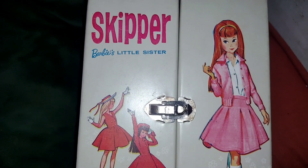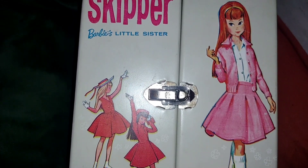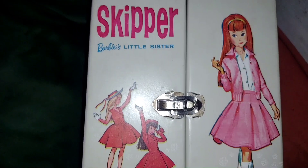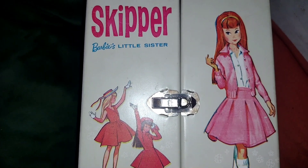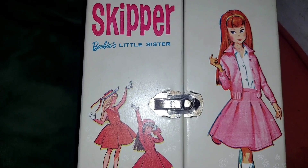Hey guys, welcome back to my channel. So today is Friday. This is another video for Flashback Friday, which is hosted by Dory's Dollies. Please go check her out.